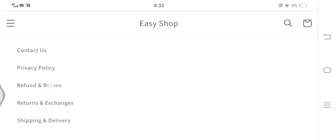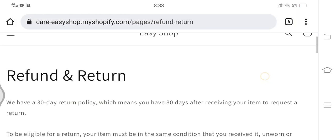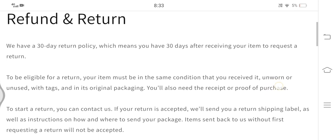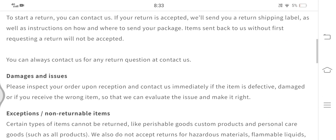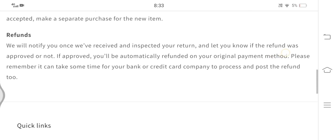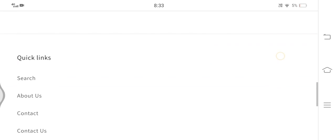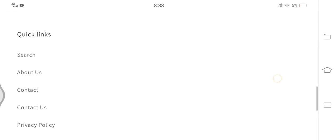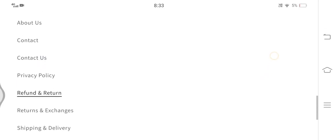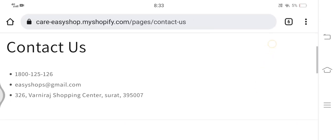Now let's have a look at the refund and return policy. Here we can see that their return policy lasts for 30 days and refunds, if applicable, will be initiated automatically in the original mode of payment. Regarding the cancellation policy, no information related to it is available, so again it's a red flag.